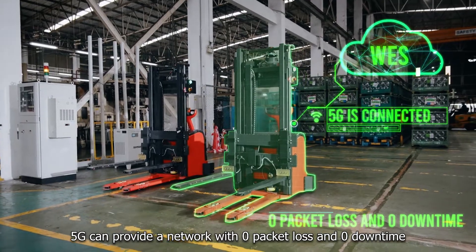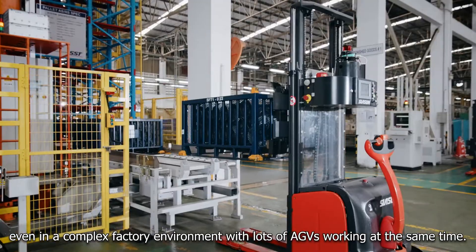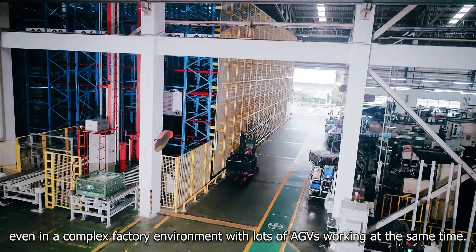5G can provide a network with zero packet loss and zero downtime, even in a complex factory environment with lots of AGVs working at the same time.